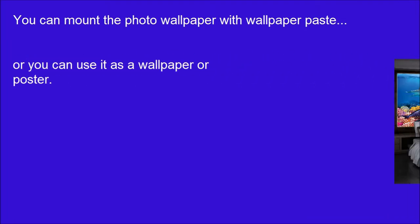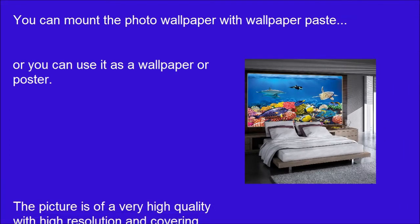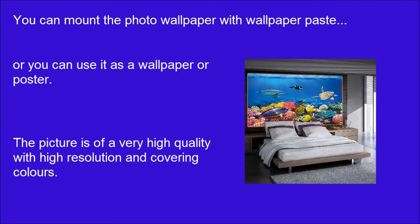You can mount the photo wallpaper with wallpaper paste, or you can use it as a wallpaper or poster. The picture is at a very high quality with high resolution and covering colors. The paper is quite sturdy and the picture can be wallpapered over existing wallpaper.